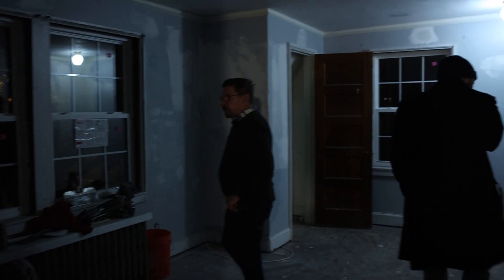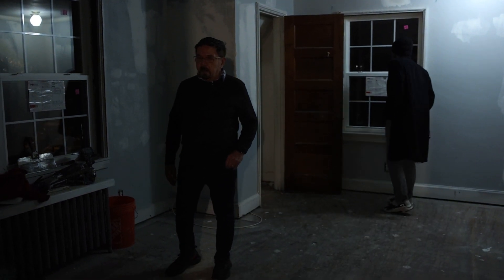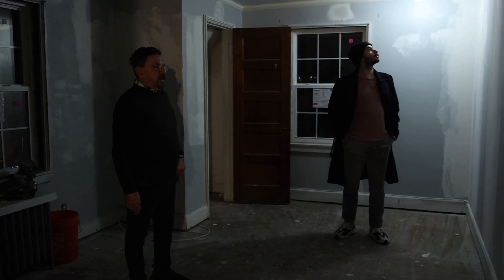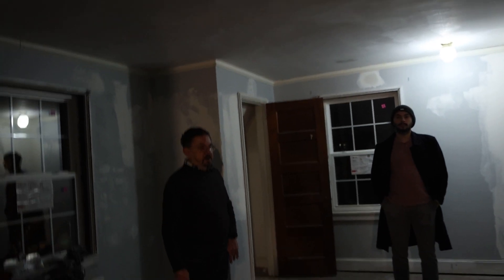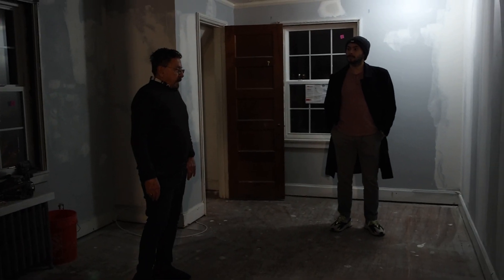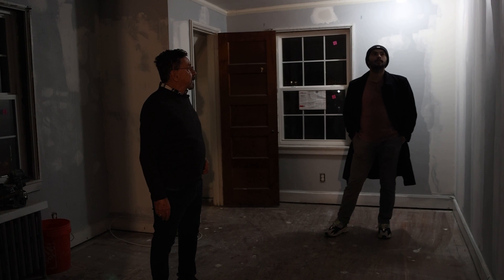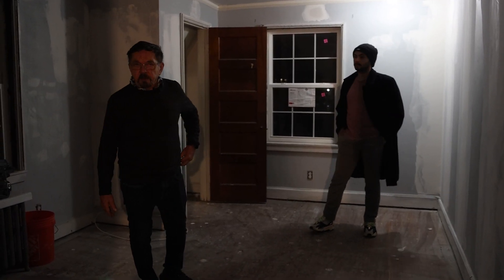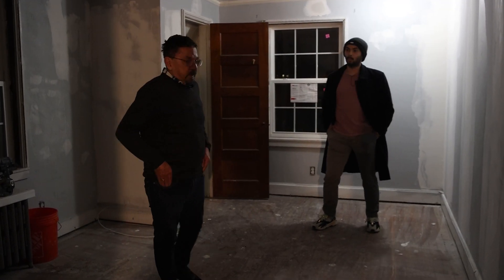Up on the third floor, this originally was the master bedroom with a nice big walk-in closet. But I decided to convert the third floor to the master instead. I felt it was better for the parents to be upstairs and the children on the second floor. This room could always go back to a master — it's just that we built a whole new bathroom upstairs so it works better up there.